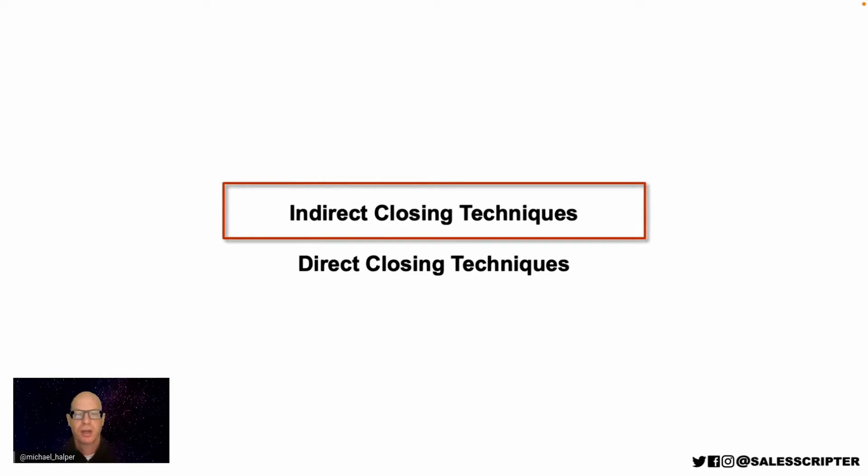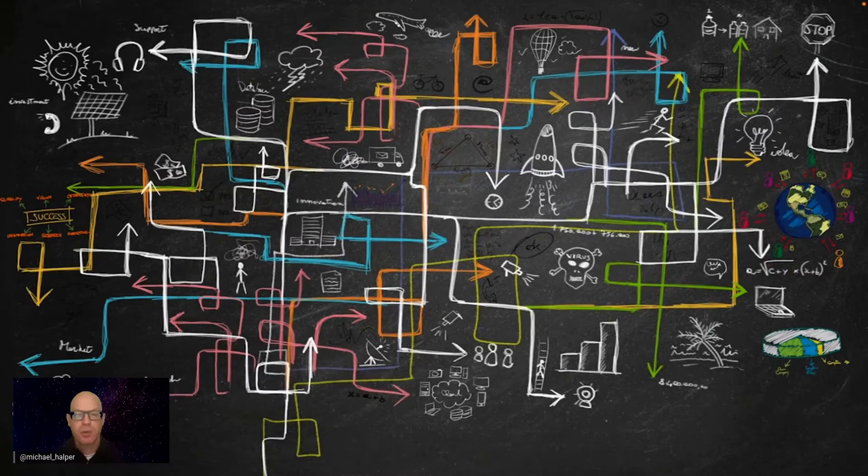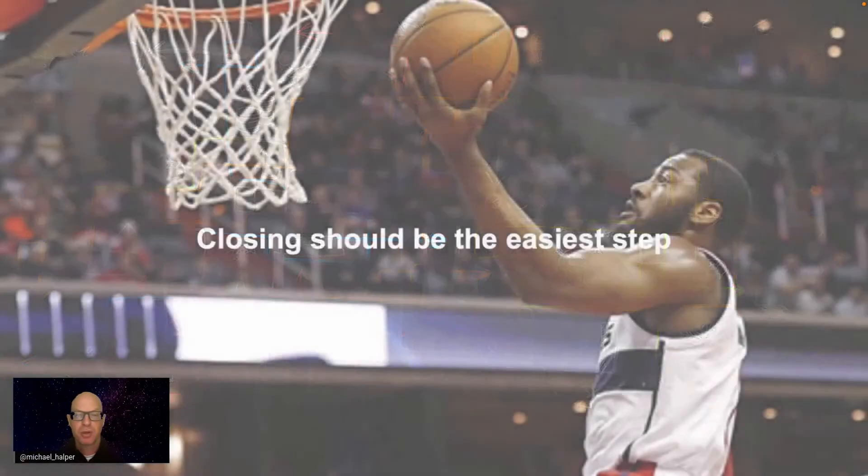Let's first start out by talking about indirect closing techniques. When it comes to closing, a lot of people see it as very difficult and complicated. They think improving one skill—becoming a better closer—involves some sort of perfect personality, years of sales experience, and a high degree of aggressiveness. But I personally believe closing should be the easiest step of the sales process.